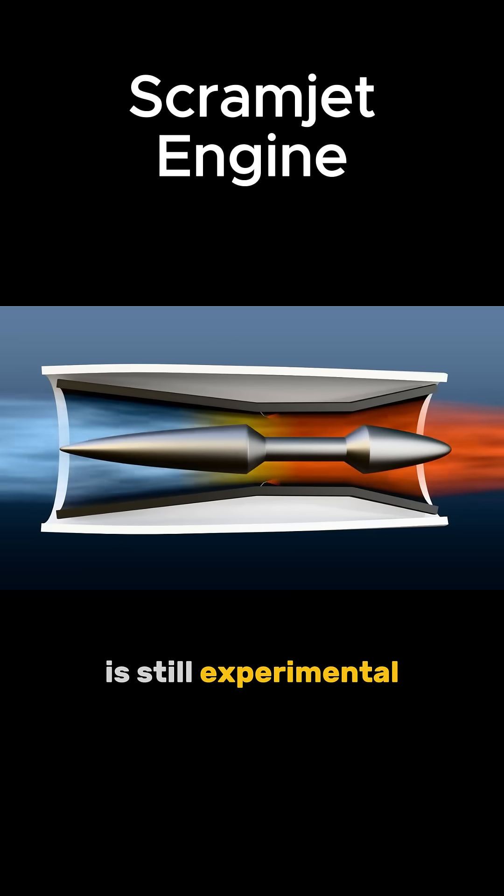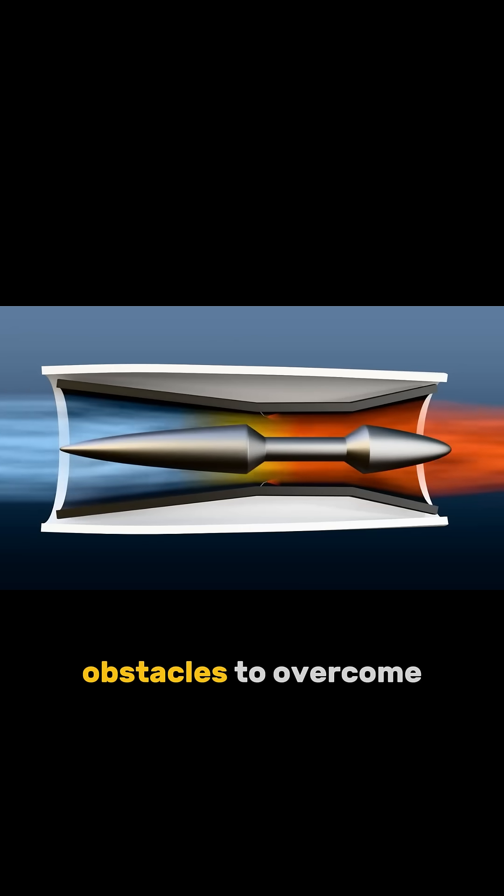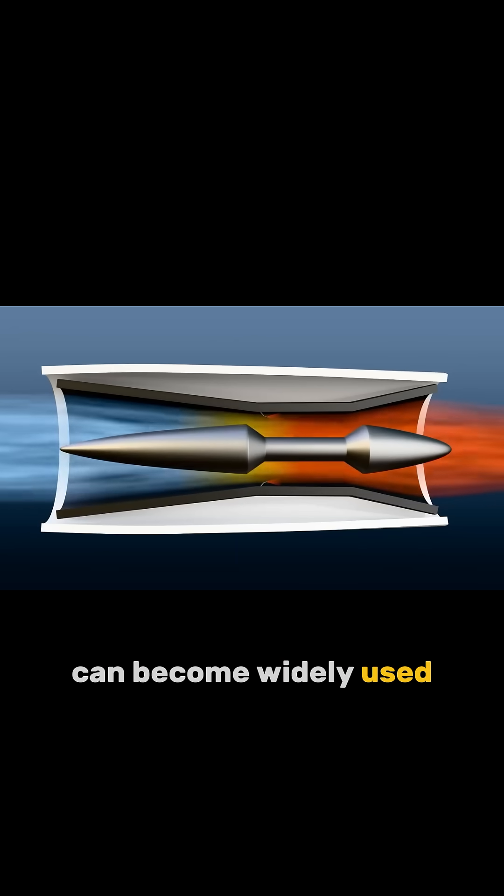Scramjet technology is still experimental, and there are many obstacles to overcome before they can become widely used.